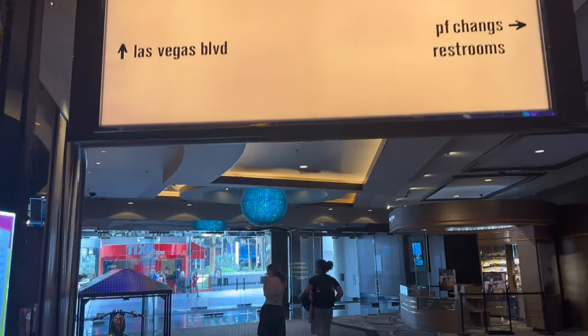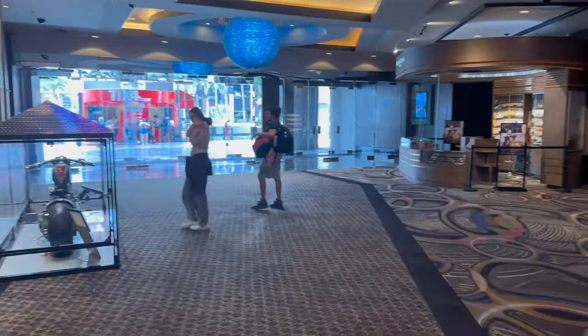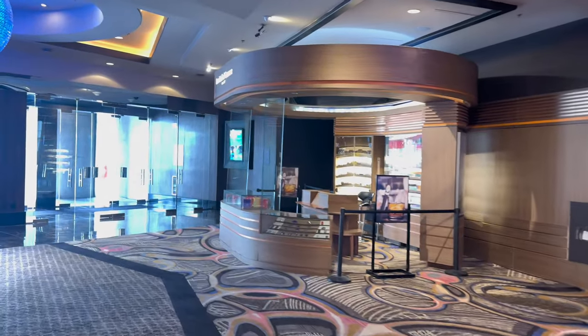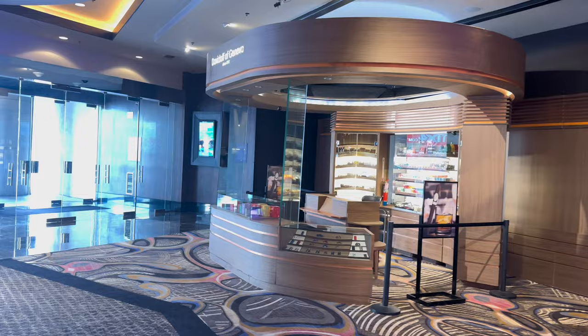Next to the PF Chang's is another exit to get you to Las Vegas Boulevard, and near that exit is a Davidoff of Geneva cigar kiosk. So if you're walking around playing some games and want to grab a cigar, this is the best place to do so.